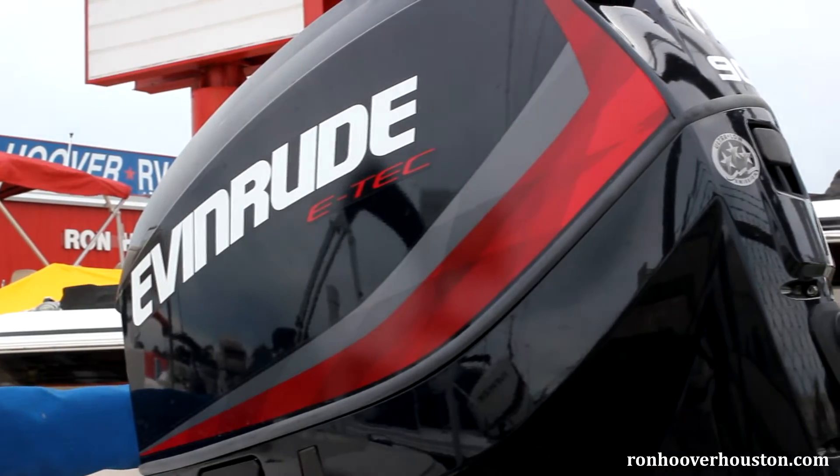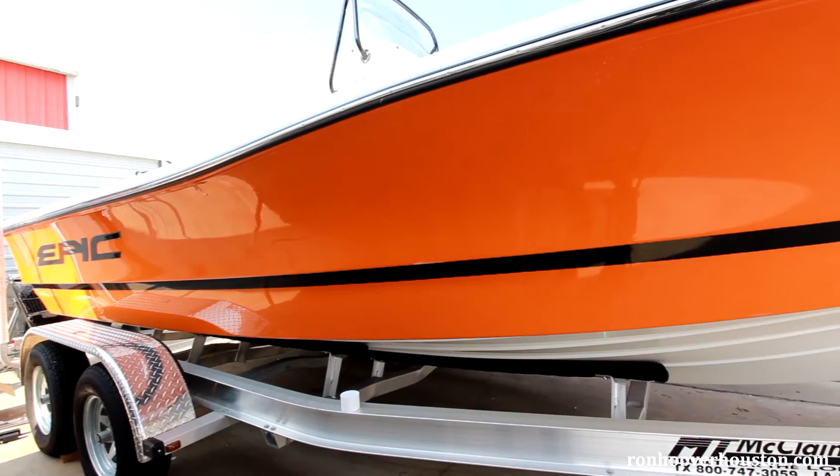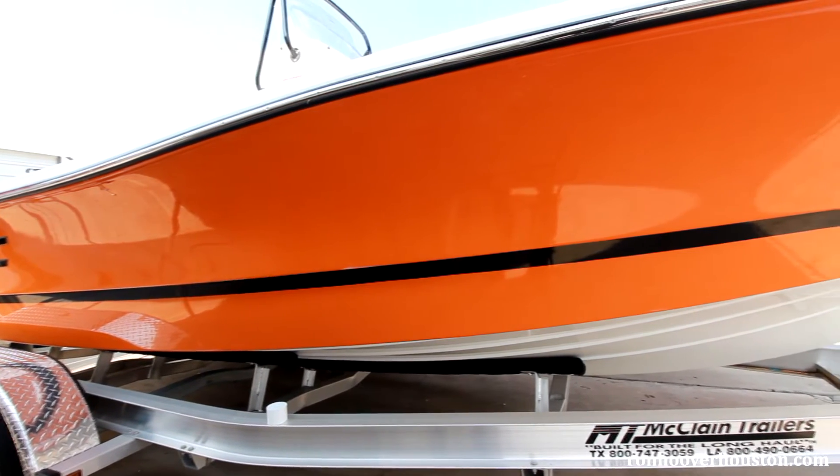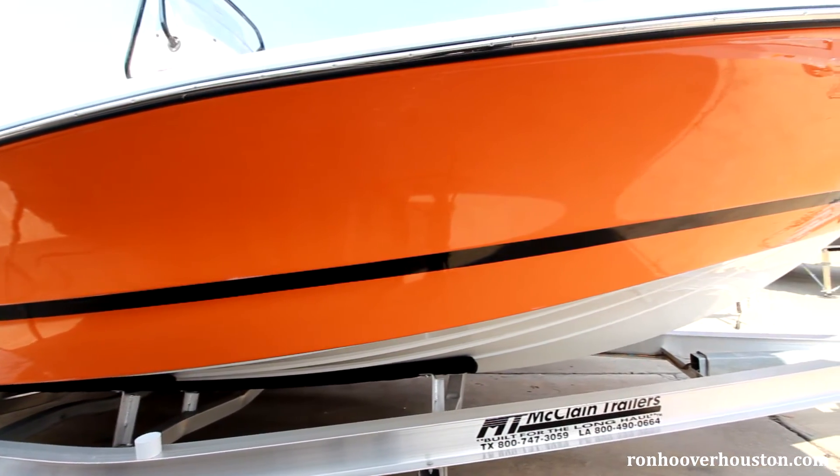We can use three different kinds of motors on Epic Bay Boats: Evinrude, Suzuki, or Yamaha. Epic Bay Boats are all resin-infused hulls and decks, making it one of the strongest hulls in its class.